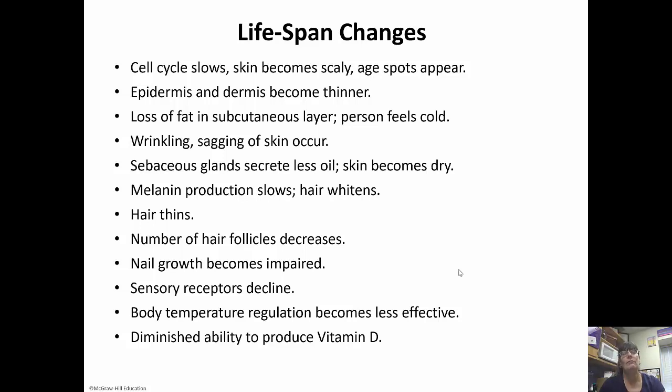Oftentimes, if you are given a calcium supplement, it has to have vitamin D in it as well, because we need vitamin D to absorb calcium. While all of these things sound horrible, we have to remember that at least we get to experience getting older, because not everybody gets to. At the end of every chapter, I'll talk about what happens to that system as we age — it's never going to be good, but it's part of life, and we have to remember that at least we get to live it.